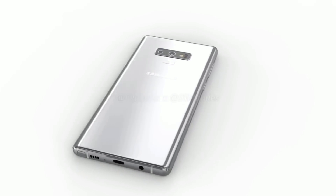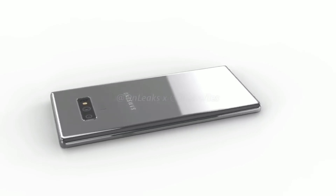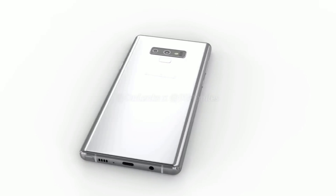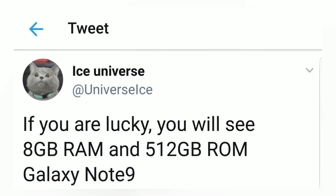Screen size is said to be at 6.3 inches with QHD plus resolution. It's going to run a Qualcomm Snapdragon 845 processor with 6 gigabytes of RAM and up to 256 gigabytes of storage, or maybe more according to other rumors.